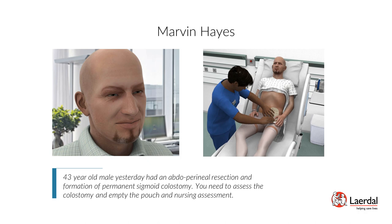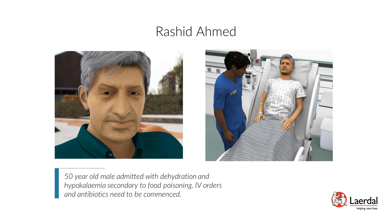Patient Rashid Hamed — Fluid, Electrolyte, and Acid-Base Balance: Rashid Hamed is a 50-year-old male admitted with dehydration and hypokalemia secondary to food poisoning. IV orders and antibiotics need to be administered. Scenario objectives: perform a focused physical assessment of fluid status, recognize clinical manifestations of hypokalemia and hyponatremia, and administer an antibiotic medication using the appropriate safety measures.